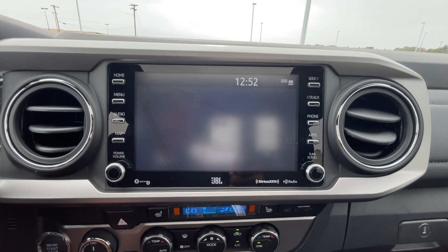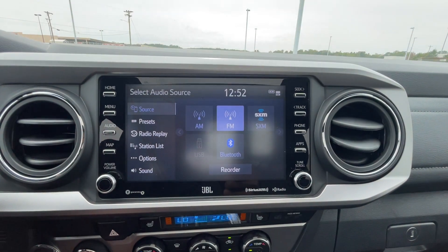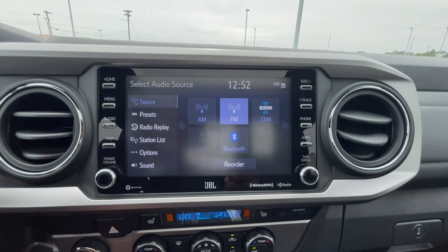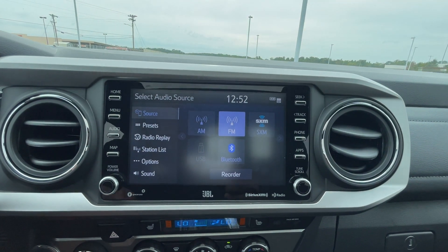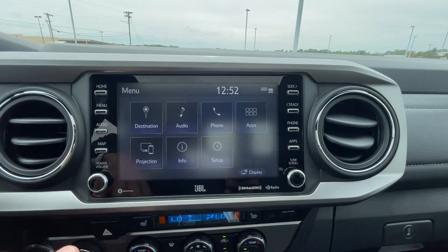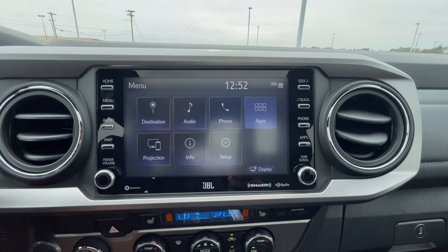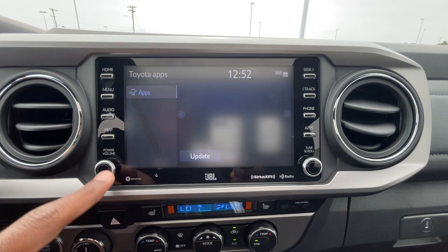For audio, we do get AM, FM, and XM radio, along with Bluetooth audio. We still have a USB port, which is nice to have. And then we have Apple CarPlay and Android Auto, wired. Not too much going on in the apps section, but you can download certain apps or update the system.